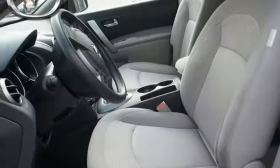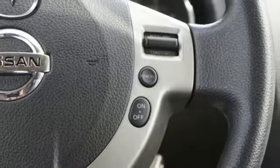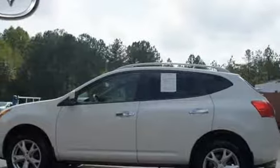True to its name, the Rogue is a distinctive vehicle with breakout qualities. Whether you're looking for a stylish and versatile SUV for your commute, or a safe and comfortable crossover for the family, the Rogue is always a top choice.